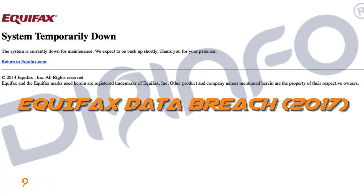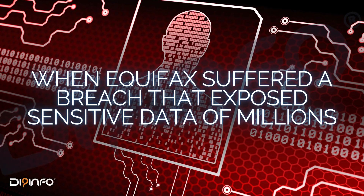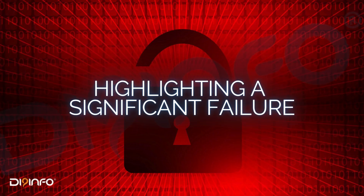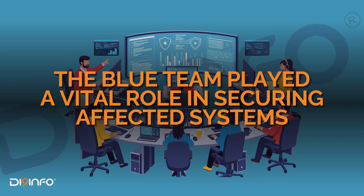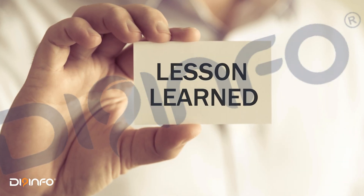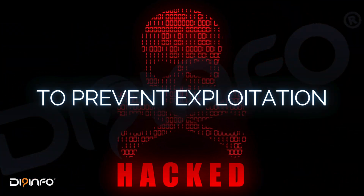Scenario 2: the Equifax Data Breach. Fast forward to 2017, when Equifax suffered a breach that exposed sensitive data of millions. Cybercriminals exploited a known vulnerability in their web application framework, highlighting a significant failure in timely patch management. The Blue Team played a vital role in securing affected systems and developing more rigorous vulnerability management programs. The lesson: timely patch management is critical. Organizations must act quickly to address known vulnerabilities to prevent exploitation.